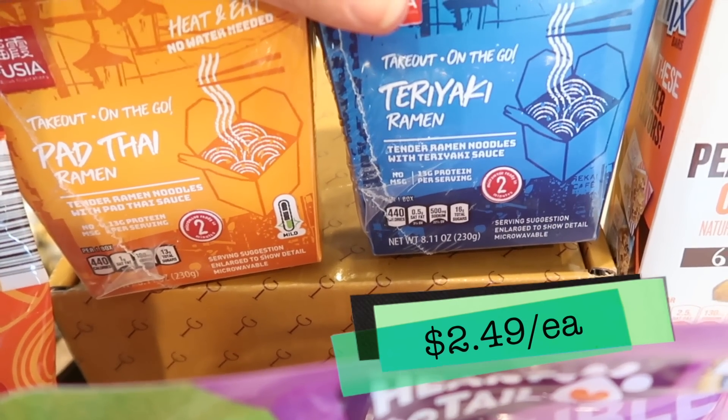We have two takeout ramen containers that were so easy to make - you literally just empty the noodles and the sauce packet into the containers and microwave for two minutes. They've been sitting and should be nice and warm. We're going to try the pad thai ramen first, and then Tim's going to try a breakfast pizza.